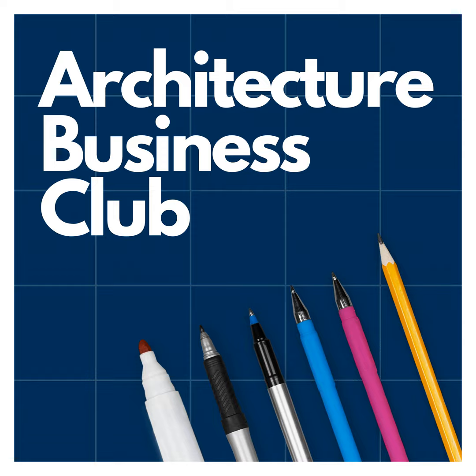Hey everyone, thank you for joining me today. We are going to be talking all about CRM systems. We're going to cover the basics — what is a CRM system — and then go into a little bit more detail to give you a really good overview of what a CRM system is and why it's so important.